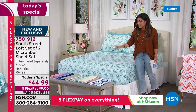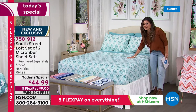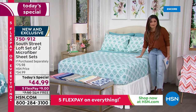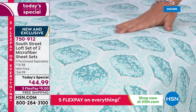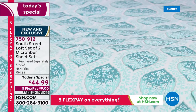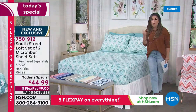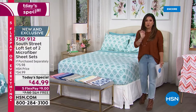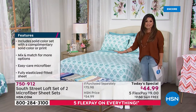You cannot believe this price. It is the softest, most comfortable, sumptuous sheet set — you're going to crawl into these and never want to get out. Or whoever you are gifting will think you've spent loads of money on them because they are so high quality and so soft. Being double brushed microfiber means they are wrinkle resistant, fade resistant, shrink resistant — they hold on to color like nobody's business and they feel good all year round.